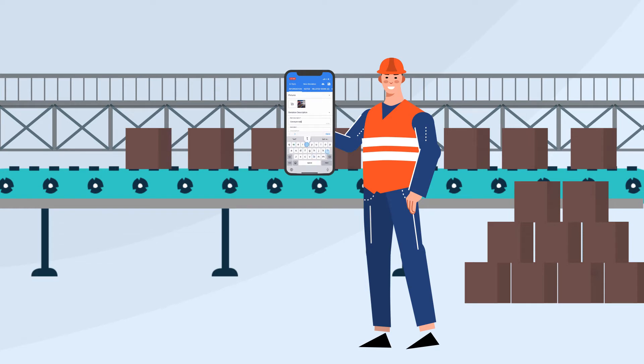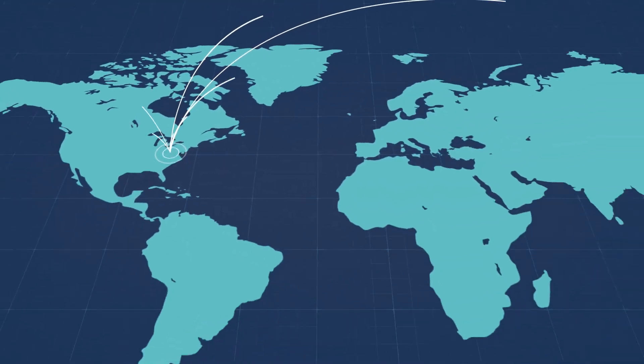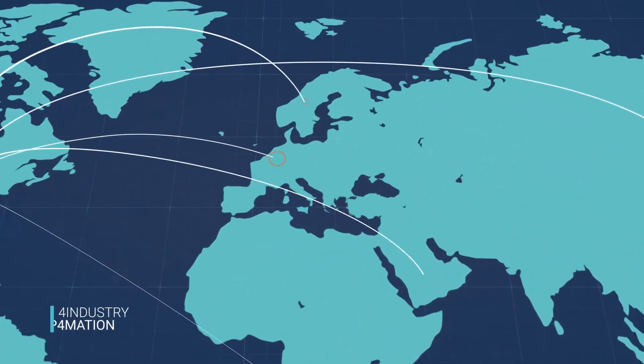For example, you notice a conveyor belt that seems slower than usual. Simply enter the deviation details into the app, and 4Industry suggests countermeasures based on the knowledge base and historical data. This means if a worker has already solved this problem in Belgium,